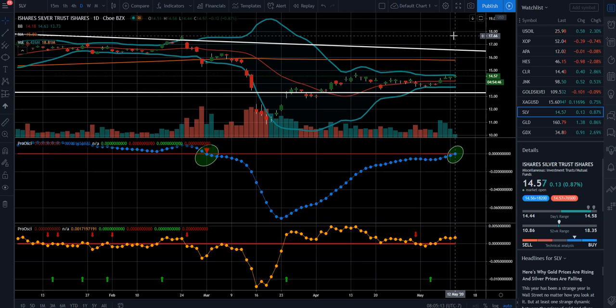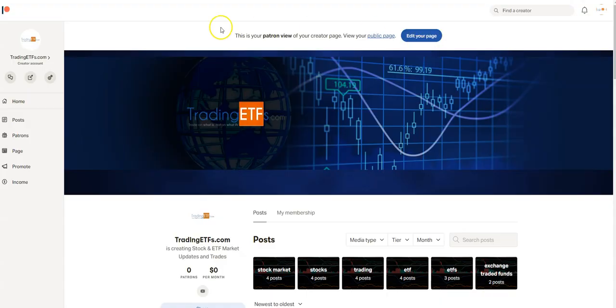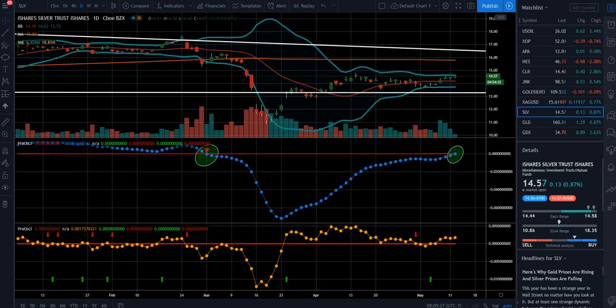Again, we posted this to our Patreon account. And if you have an interest in signing up, you can go to TradingETFs.com on the Patreon website and go ahead and sign up from there for our alerts.